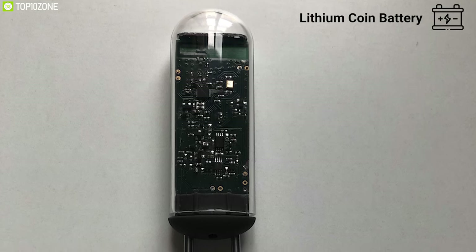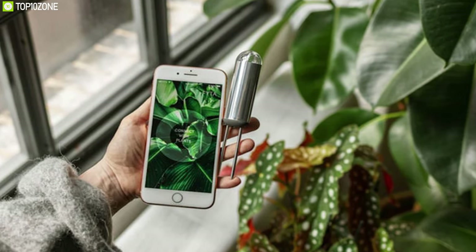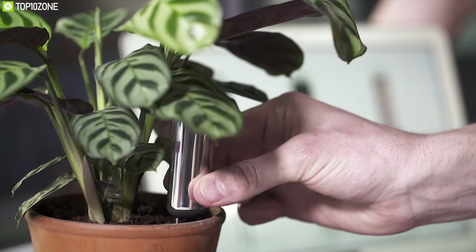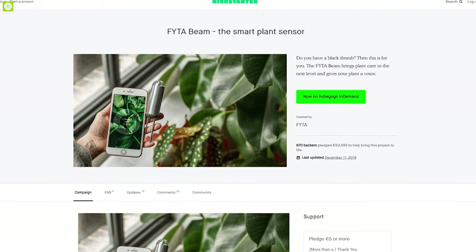The device runs on a lithium coin battery that allows it to function properly for more than a year. Say goodbye to dead plants and suspense about what went wrong with the Fitabim. You can back it up on the crowdfunding campaign on Kickstarter.